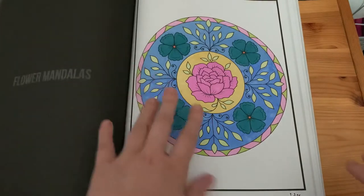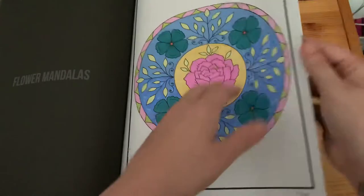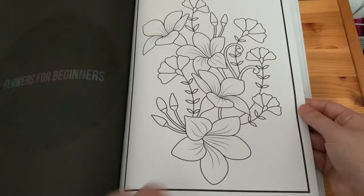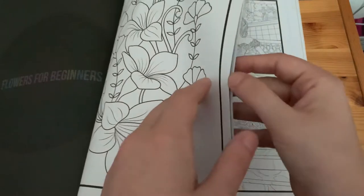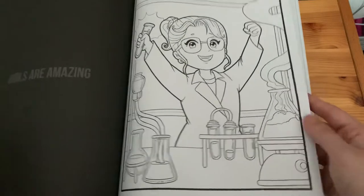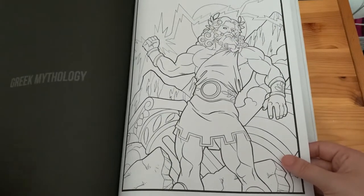'Flower Mandalas' — I used only markers for that page. Then 'Flowers for Beginners', 'Girls', 'Girls Are Amazing', and 'Greek Mythology'.